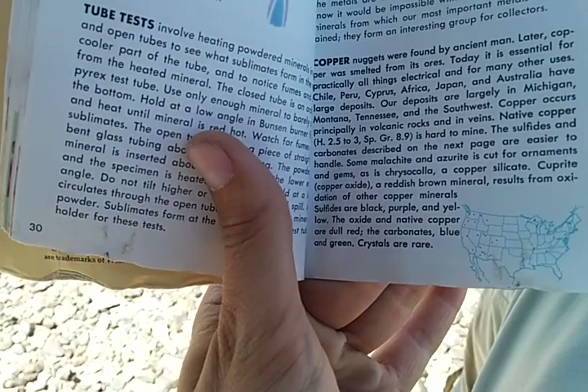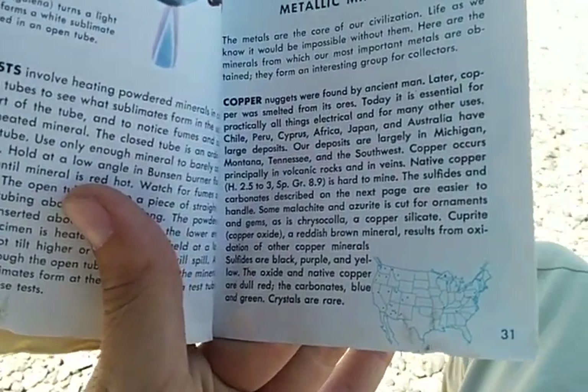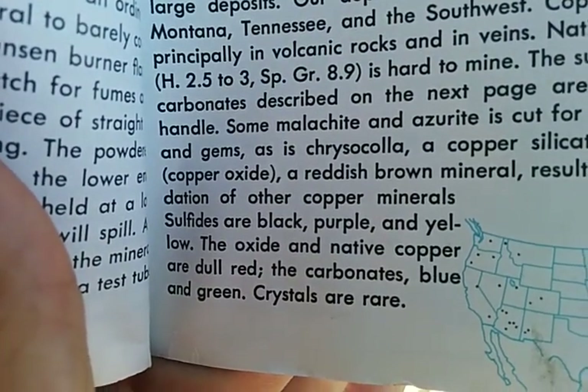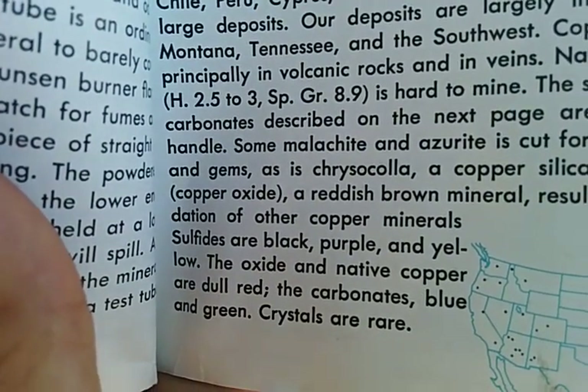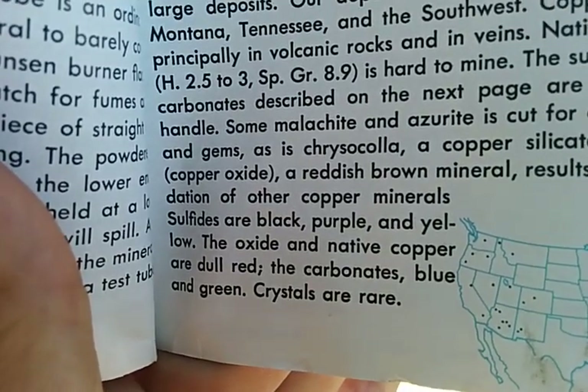I've been calling all these showings of copper that I've found copper sulfides, but I've misspoken. It clearly states here in this rocks and minerals guidebook that the carbonates are blue and green, while the sulfides are black, purple, and yellow. I've seen sulfides sometimes, but more often what I've been referring to is carbonates.